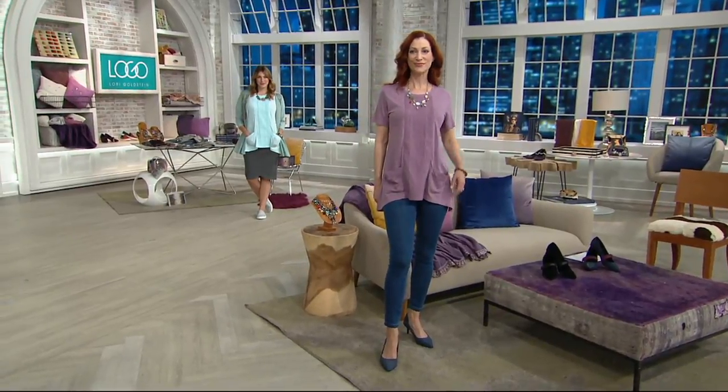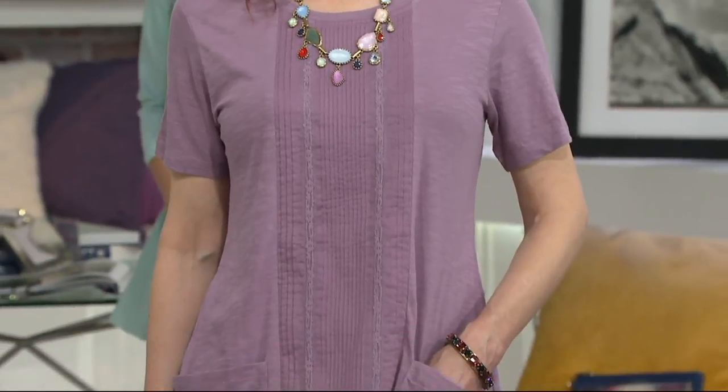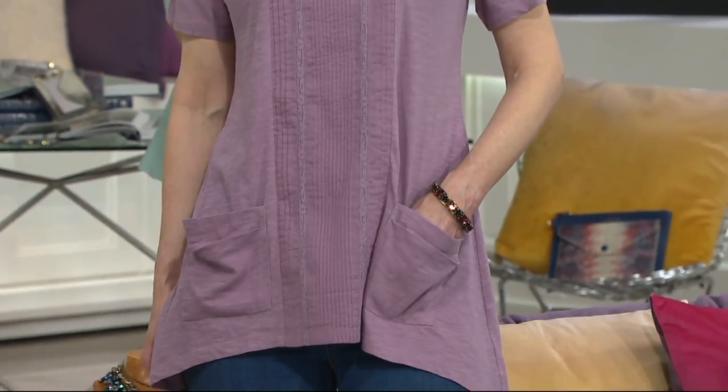Three easy payments of $20.67. Slubknit, which has been so popular, 100% cotton. This is the shirt that you live in.